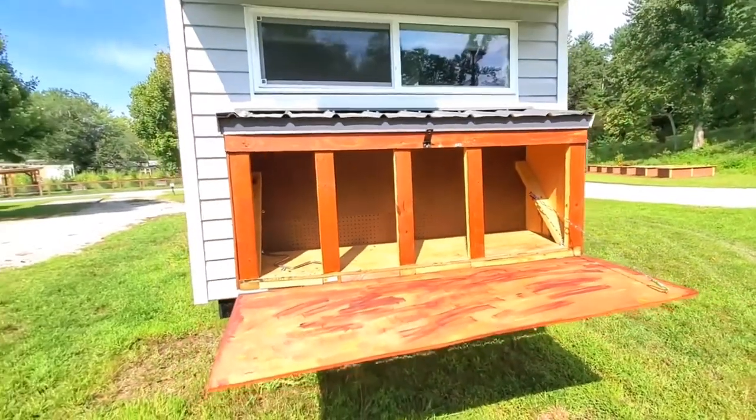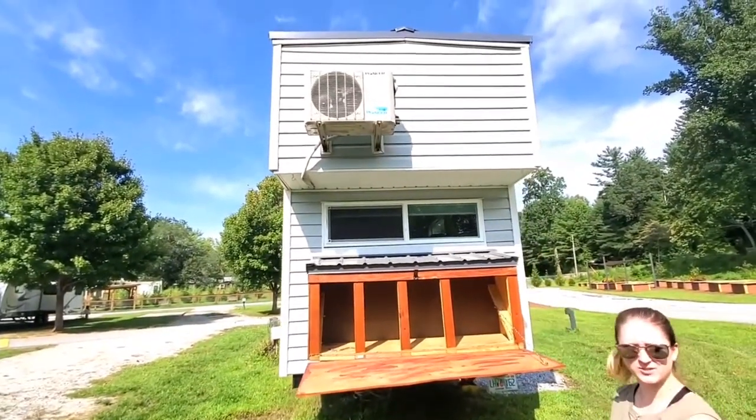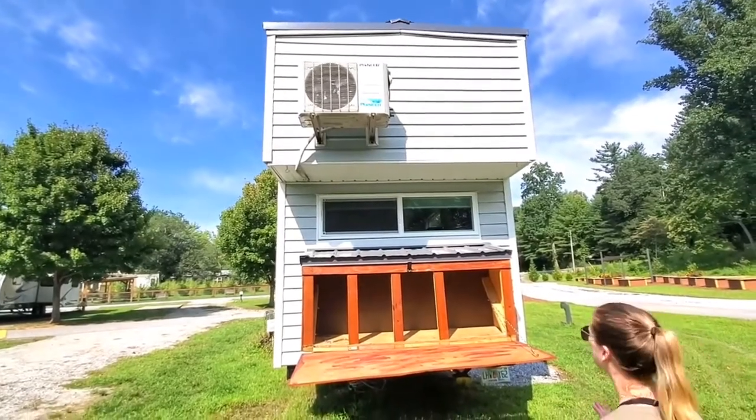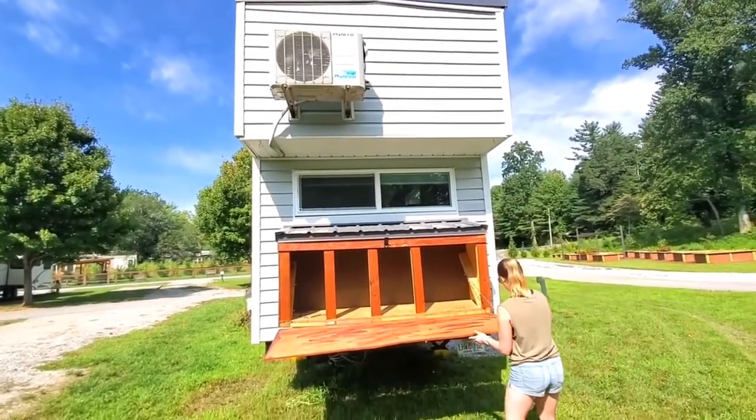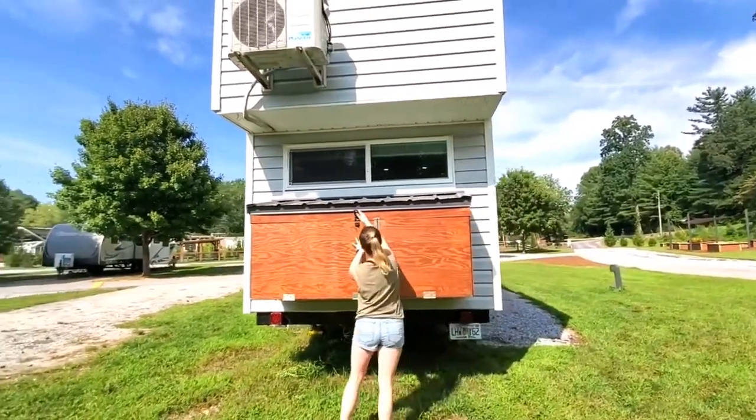As we're looking back, you can kind of see this is the back of the house. This is where the AC unit is — it works really well.